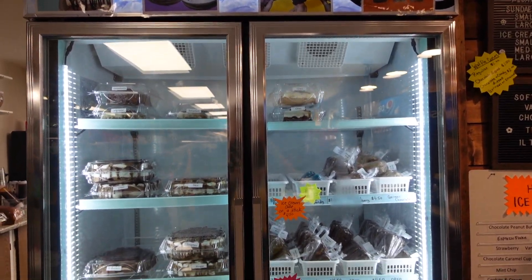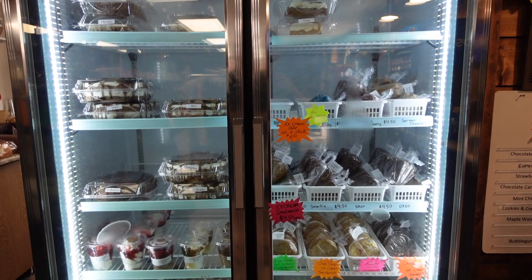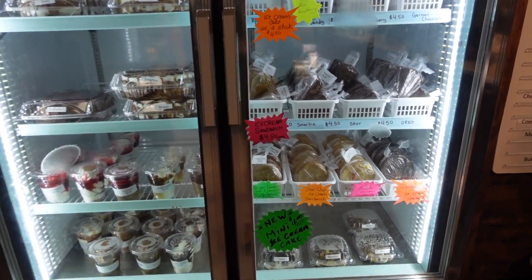They have cookie ice cream sandwiches, lots of different kinds of ice cream cake, and ice cream cake on a stick — one slice of ice cream cake dipped in chocolate on a stick. We got a couple of those and some little sausage rolls which are still warm and amazing. If you're coming to this area at Emma Lake, make sure you stop here first.